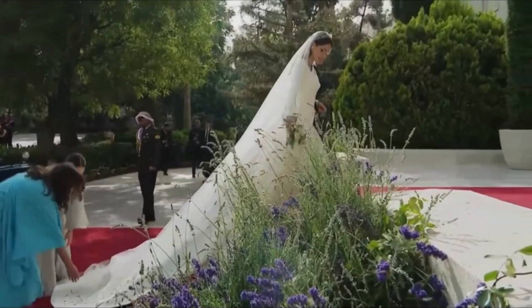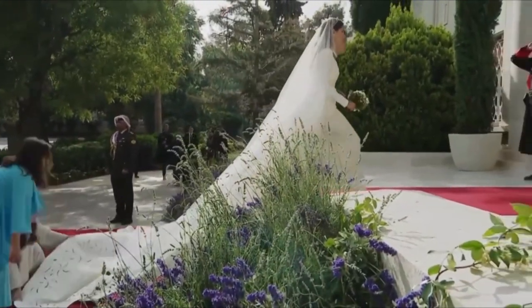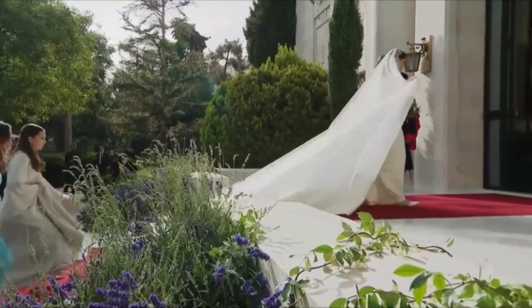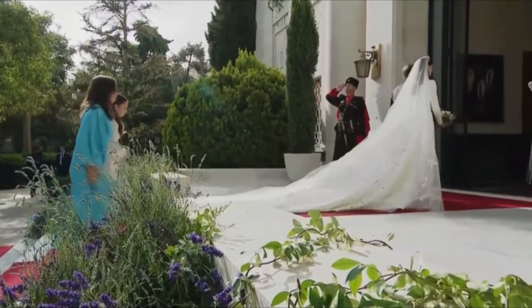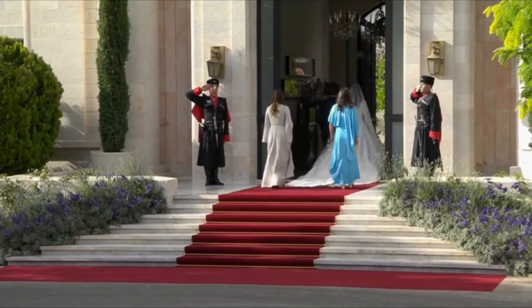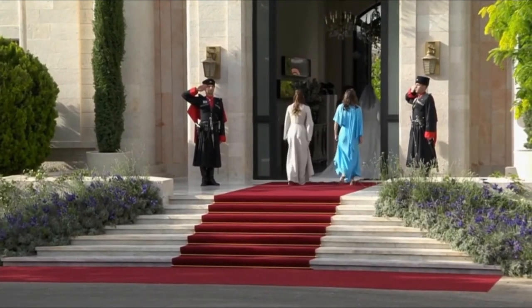However, what truly captivated fans was the bride's attire. Who designed the wedding dress? What was its style? What jewelry did the bride wear? Was there any new tiara? With these questions in mind, let's continue to focus on this remarkable royal wedding.